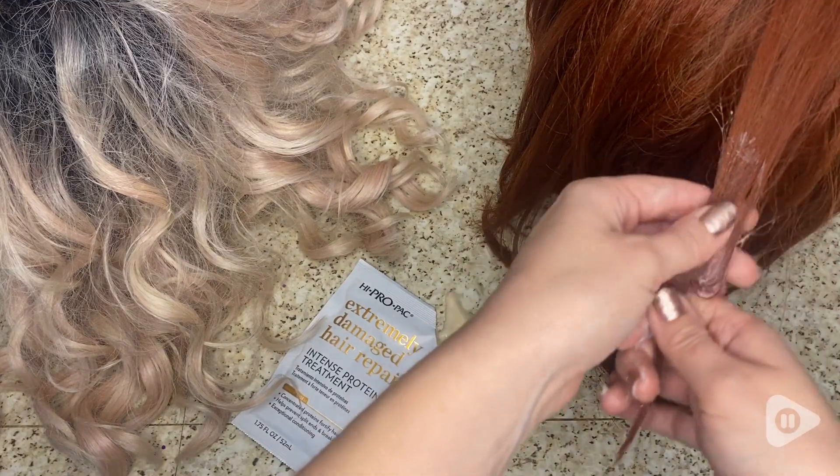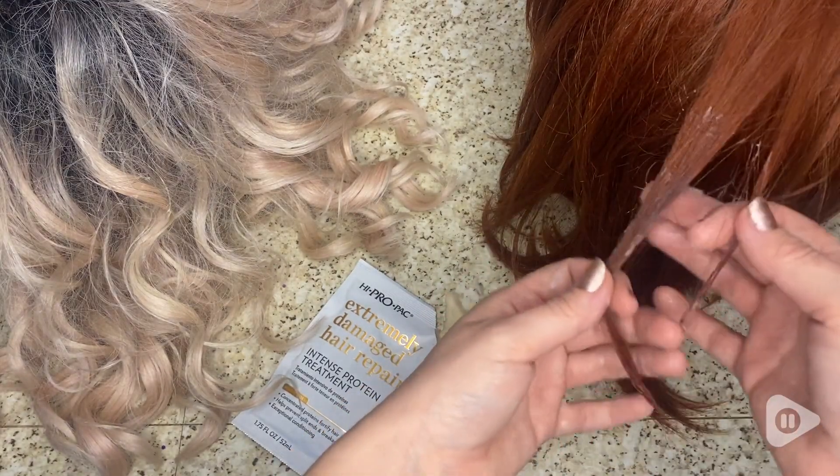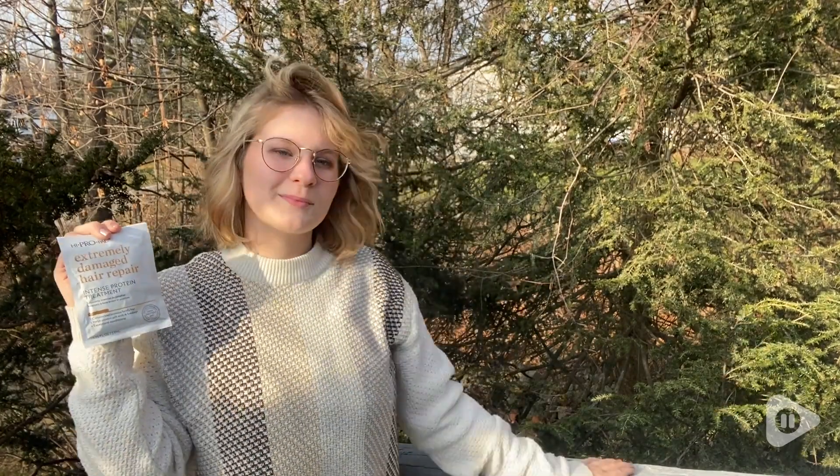It's suitable for all hair types — even dyed hair, straight hair, curly hair, whatever. It leaves my hair so bouncy and light. Not only do I feel beautiful, but this treatment has also improved the manageability of my hair, so I can brush it easier, flat iron, curl it.